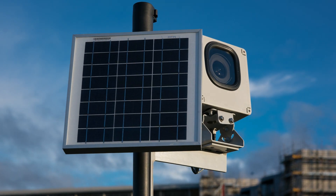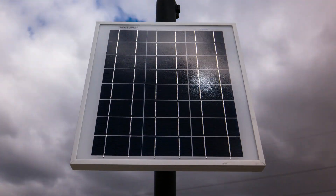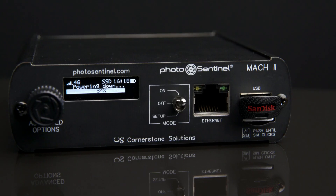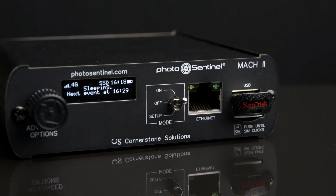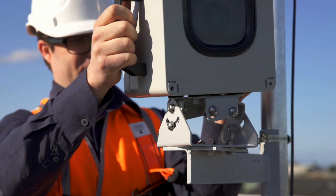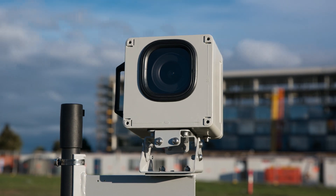The Mark II runs on a single solar panel, and if you have a few cloudy days, no problem — the system can run for up to a week on the internal battery alone. Quick and easy for one person to install, we've added a 3-axis mount that gives you the flexibility to frame up your shot perfectly.